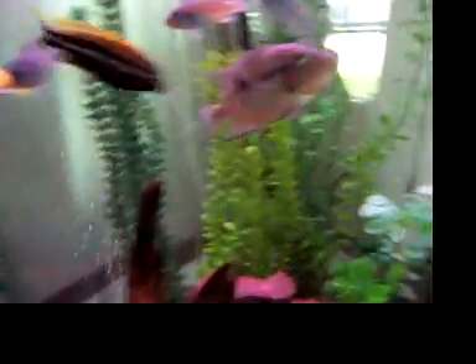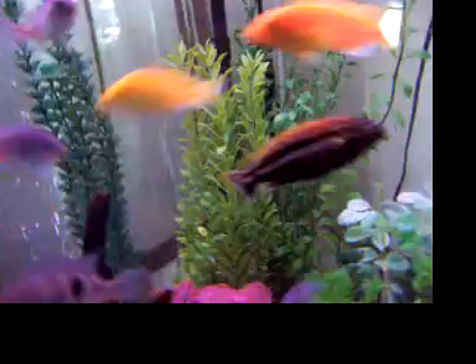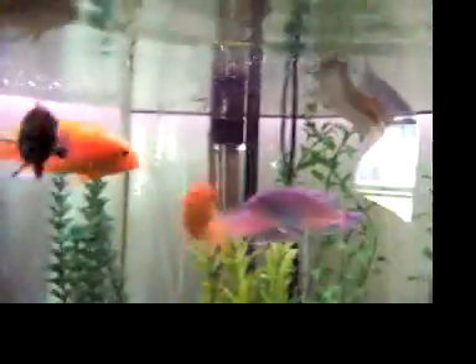The first contest — oh yeah, you can enter a fish, reptile, or amphibian, whichever, and you can only enter once. So let me say what they are. The first little contest thingy is going to be reptile, amphibian, or fish with the best color.